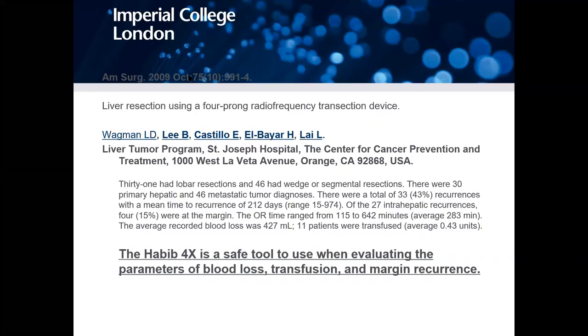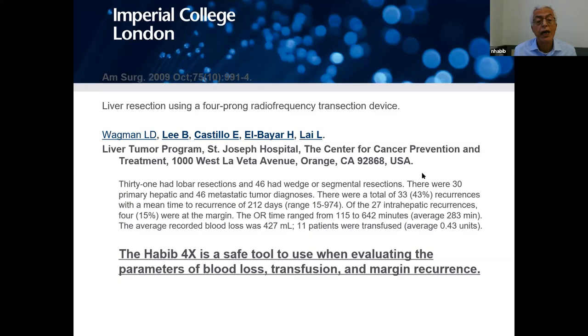This shows how a surgeon can work with an engineer inside the university and come up with a device. You try it in a living animal, and if it works, you apply to the ethical committee, then start trying it all around the world. What matters most is what other people say — this paper from California shows that the Habiforex is safe to use with respect to blood loss, blood transfusion, and margins.